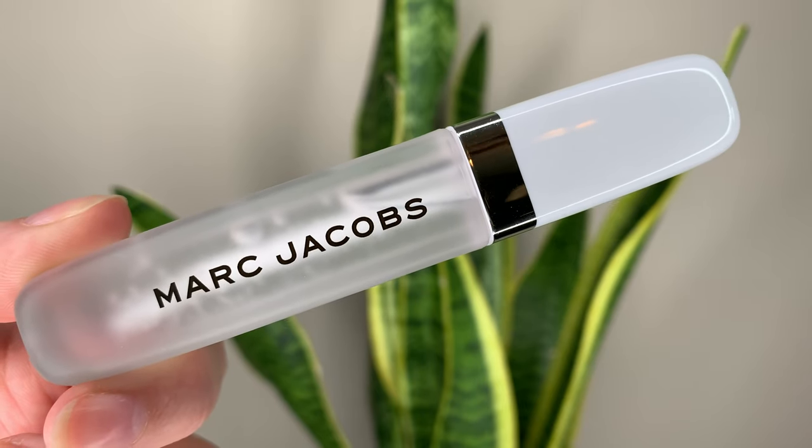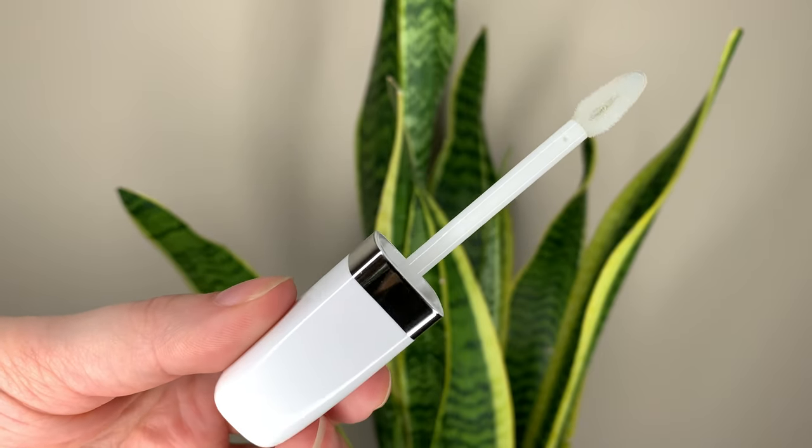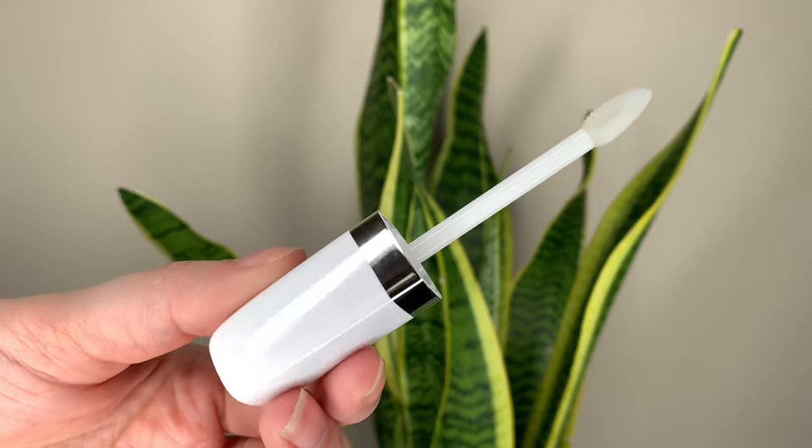The packaging is very cute and simple — it's got a nice frosted tube. The applicator is also nice; it's a good size and holds a decent amount of product so you don't have to keep re-dipping.